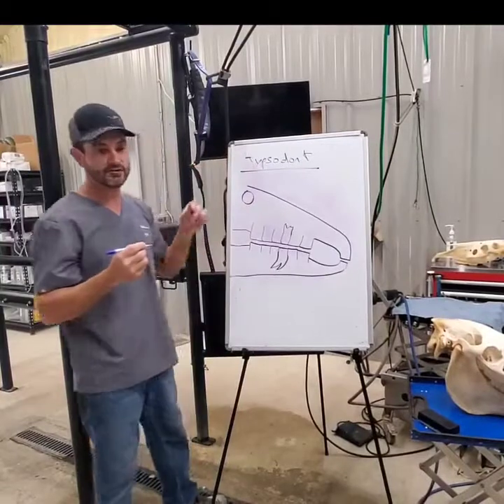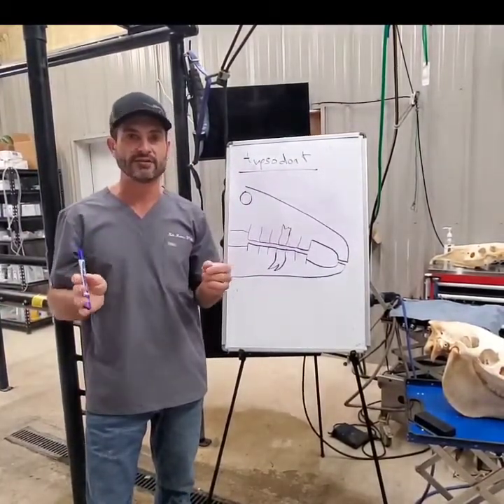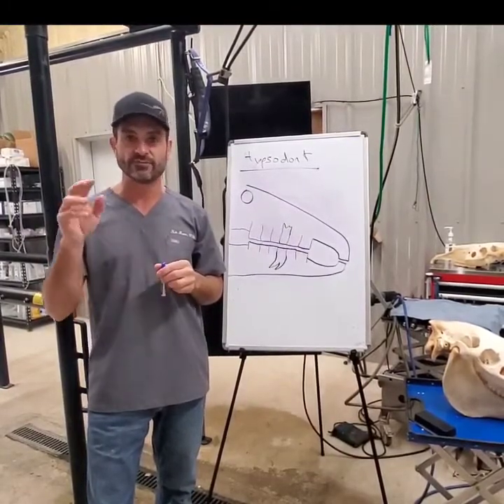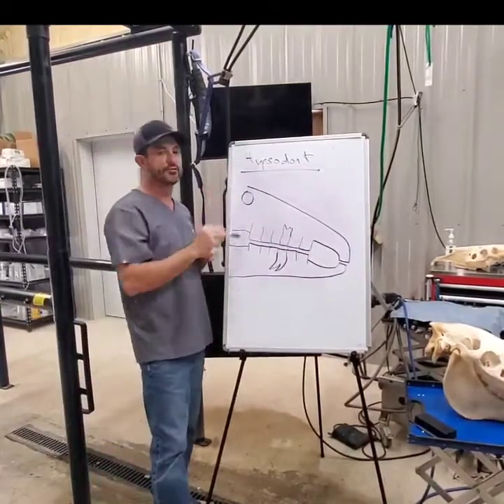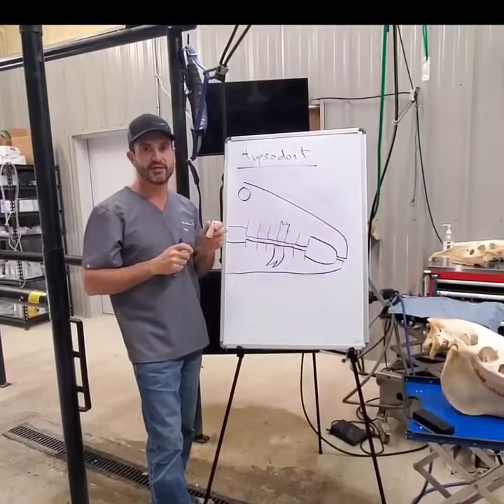Hypsodont — it's very unique. A lot of people think that horses' teeth keep growing forever, but they actually don't grow forever. Rodents, like beavers for example, have their teeth grow forever, so they have to keep wearing them down all the time. But horses have a unique dentition that is similar to a mechanical pencil.